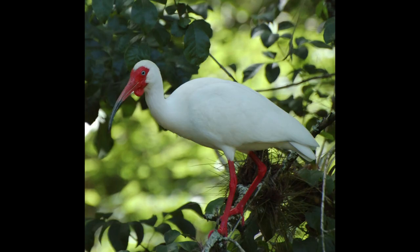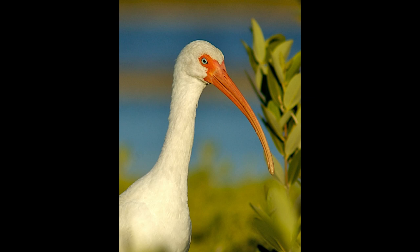And here is the ibis, which is another wading bird. As you can see, there's such a variety of species.